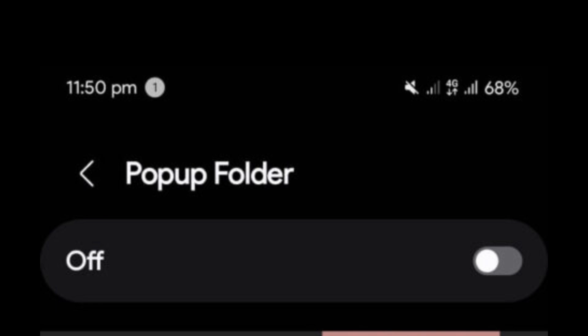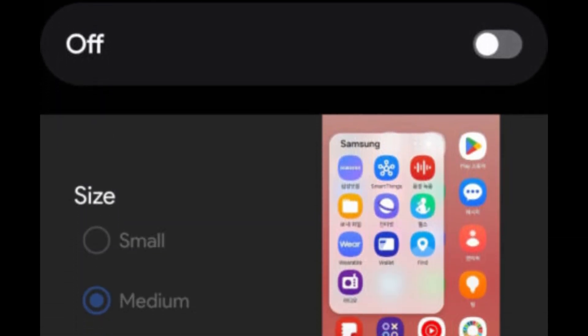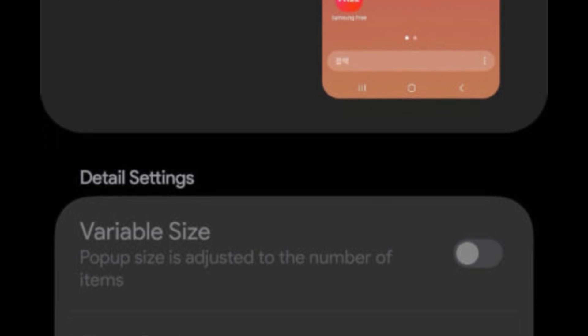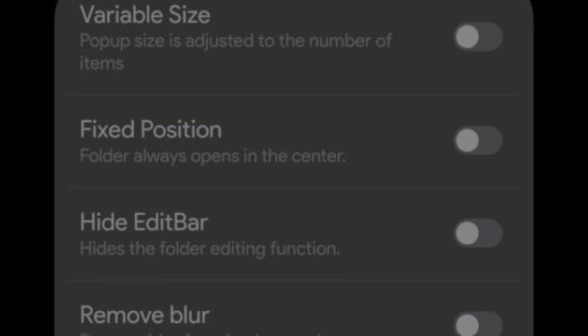The update also improves the pop-up folder functionality. Users can now customize the size of pop-up folders with options for small, medium, and large. Additional settings allow for variable sizes, fixed positions, and options to hide the edit bar and remove blur effects.